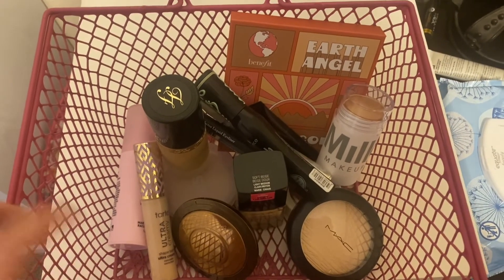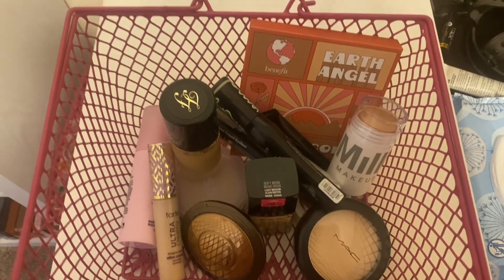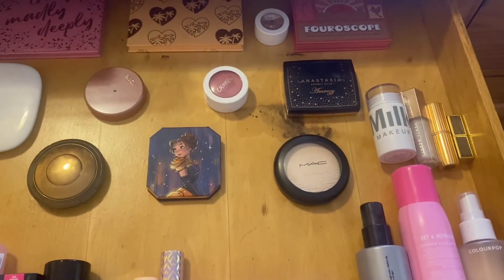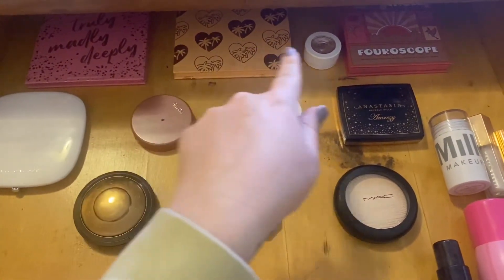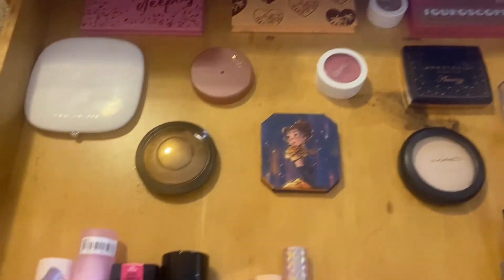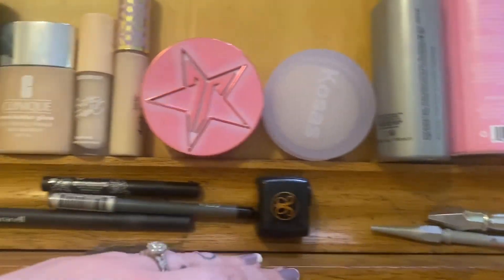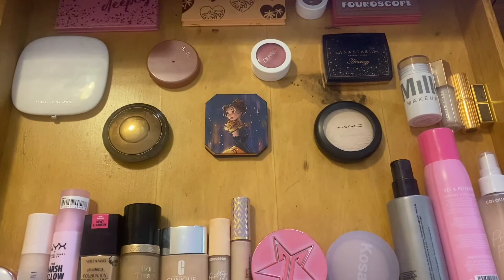I don't choose lip products in advance because I like to go off of what my look looks like. Now let's put everything in the drawers and get it set up. Here's the overview: we've got the new Benefit face palette, the highlighters, the new blush, the new bronzer, my primers, foundations, concealers, powders, and setting sprays.